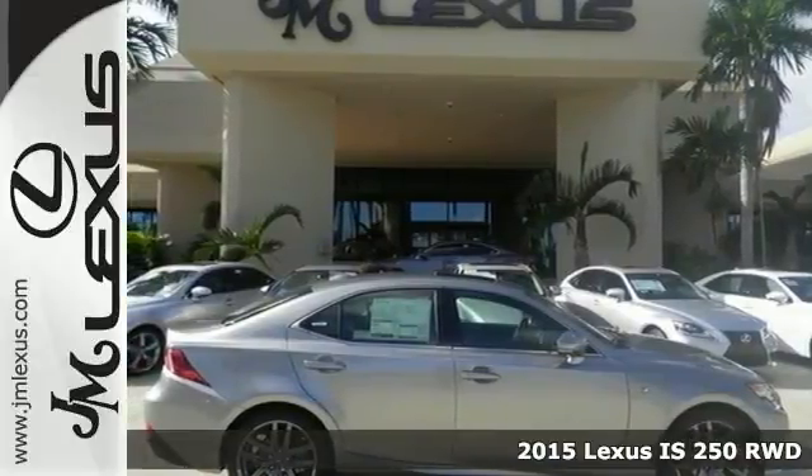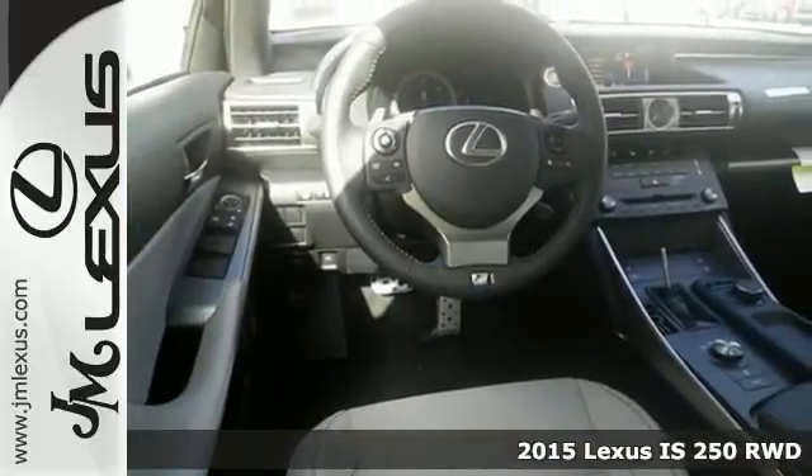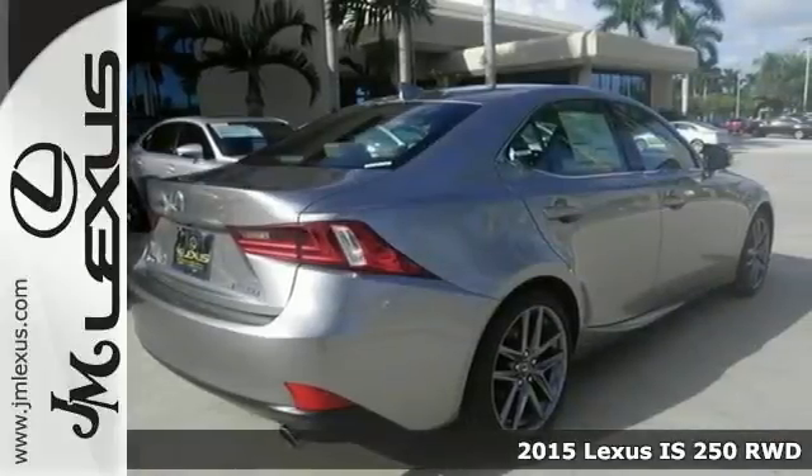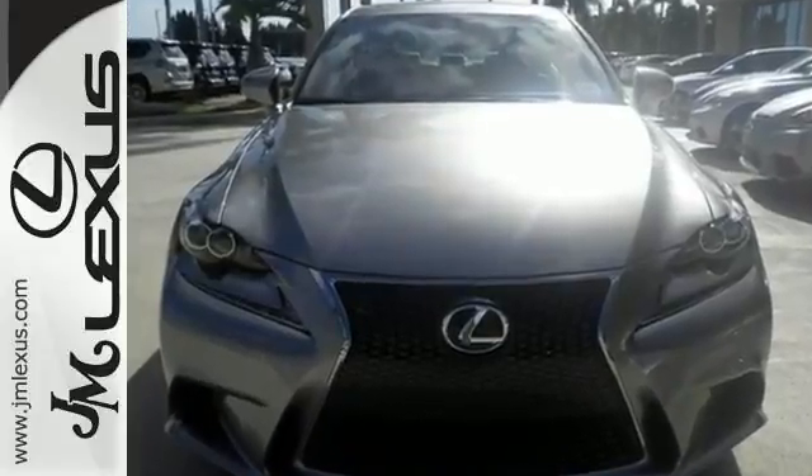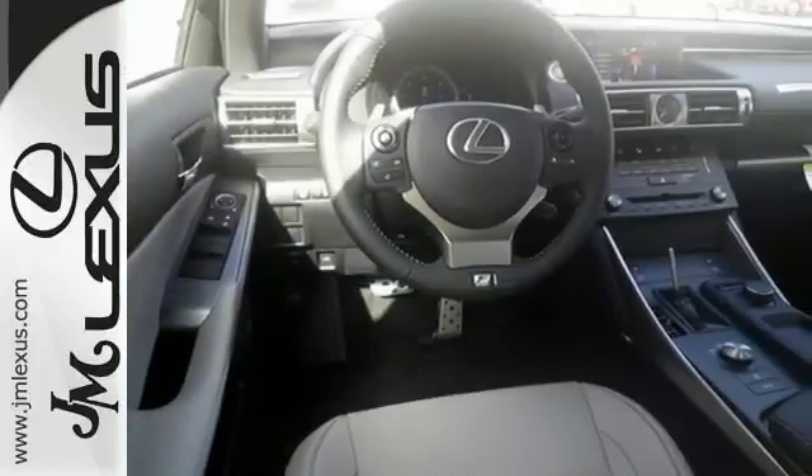Here's a 2015 Lexus IS250. It has dual zone climate control, a backup camera, Bluetooth and a preferred accessory package. Add to that a moonroof, xenon headlights and F Sport package, and you have an attractive vehicle that just needs a new home.